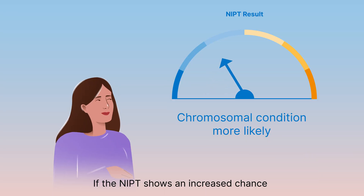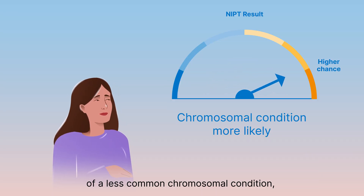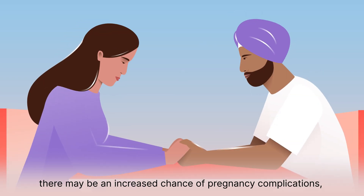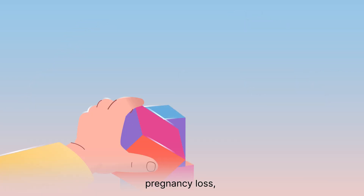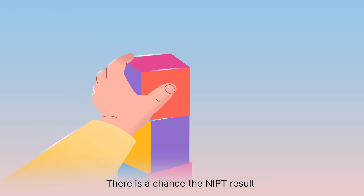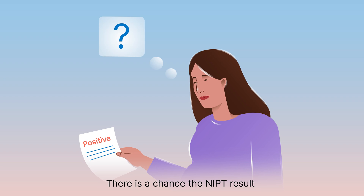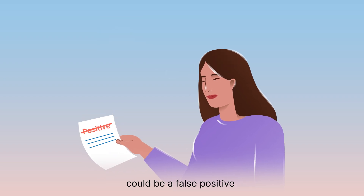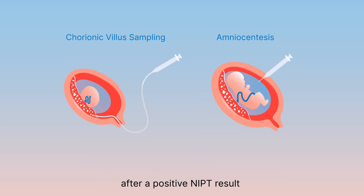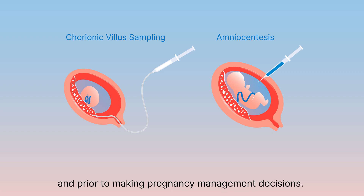If the NIPT shows an increased chance of a less common chromosomal condition, there may be an increased chance of pregnancy complications, pregnancy loss, health problems, or learning difficulties. There is a chance the NIPT result could be a false positive and the condition is not truly present. Diagnostic testing should be offered after a positive NIPT result and prior to making pregnancy management decisions.